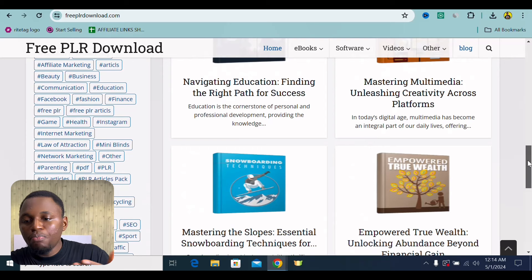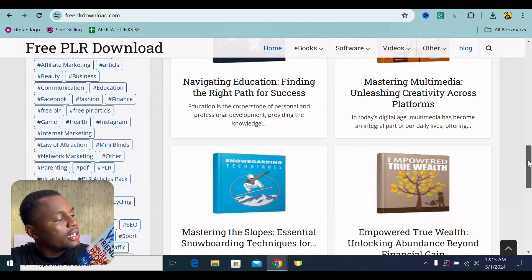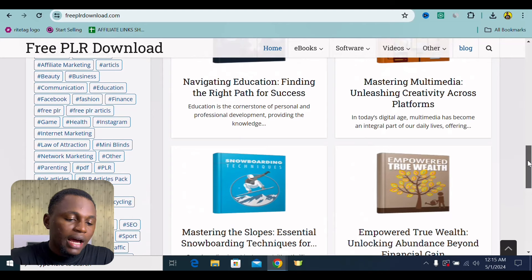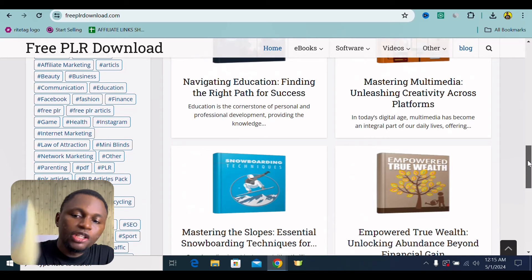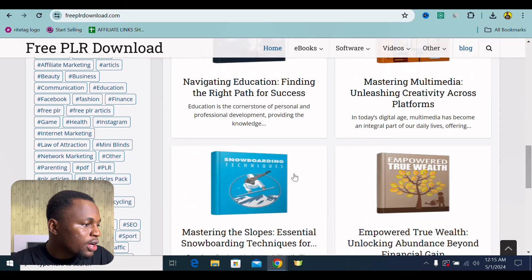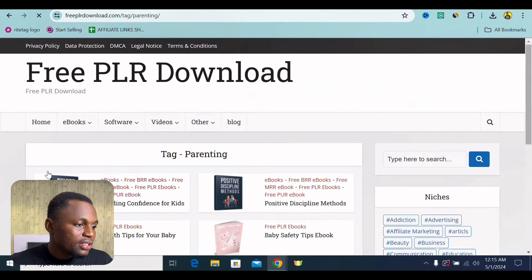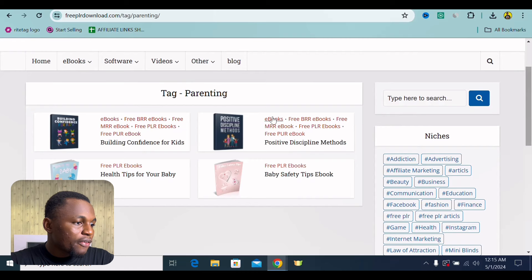If someone actually gives me a book right now — like two years ago, before I got this book, if someone came to me and gave me this book and said all I need to do is give them an email address, I'm literally going to give them an email address. So what you need to do is add a lot of value. I'm going to actually focus right now on the parenting niche. I'm going to click onto parenting — I feel like a lot of persons will need this one.